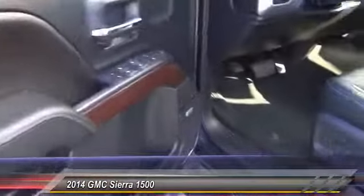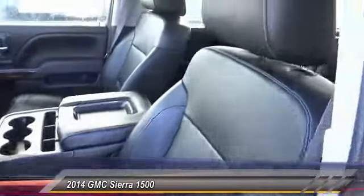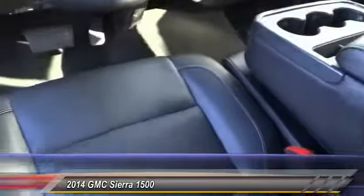Here are some of this vehicle's great options: backup camera, OnStar, anti-lock brakes, navigation system, stability control, running boards, air conditioning, driver airbag, alloy wheels, and cruise control. This beauty is sure to make you the talk of the neighborhood, so call or drop in for a test drive today.